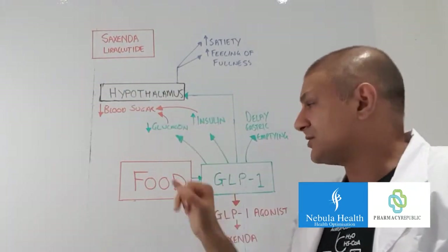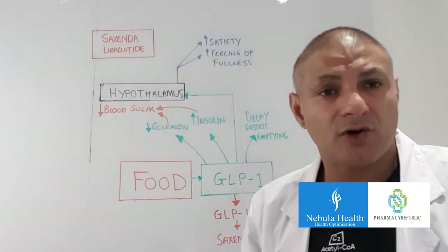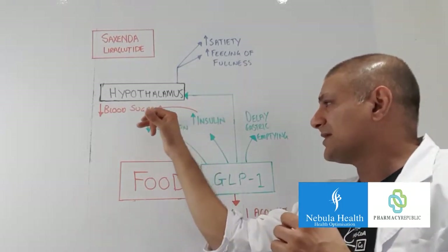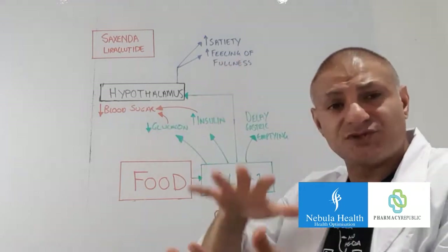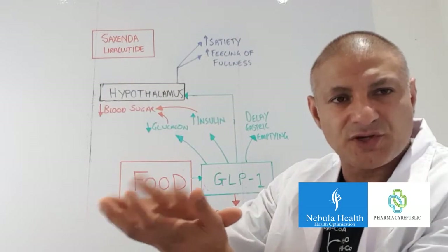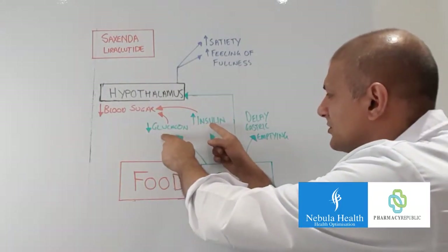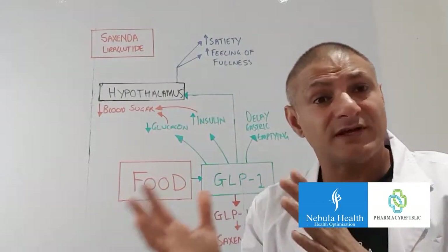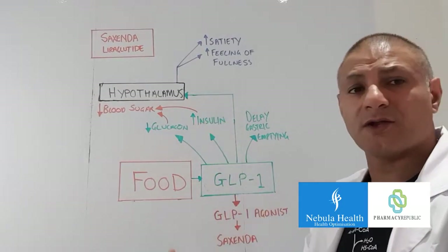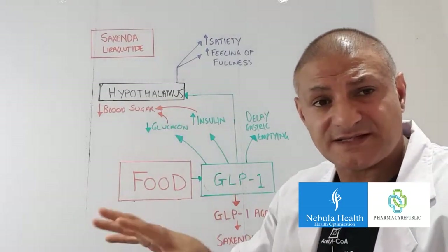GLP-1 also decreases the secretion of another hormone called glucagon, and when glucagon secretion is reduced it has the same effect — it reduces blood sugar. So glucagon and insulin have opposite effects. That's one of the actions of GLP-1 after food has hit the intestine.